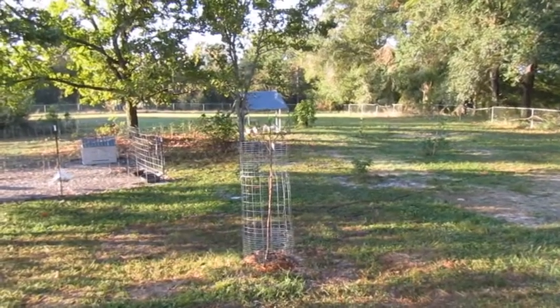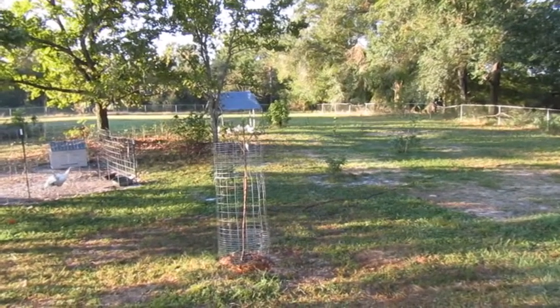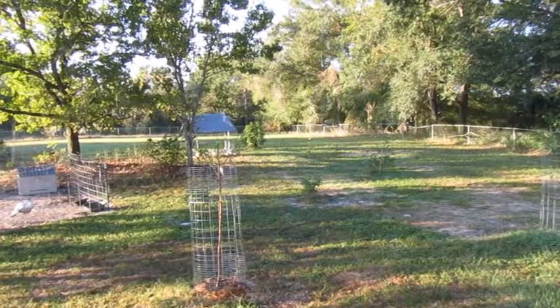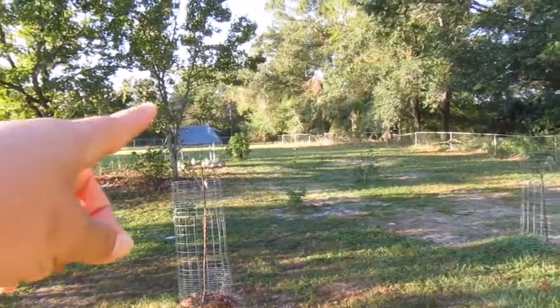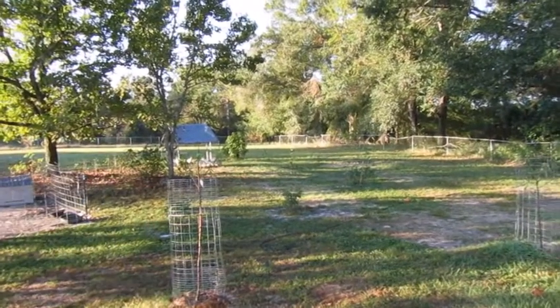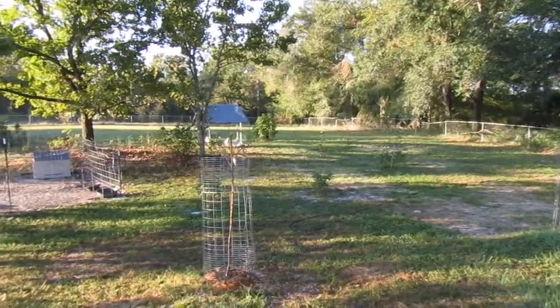Looks like our fig tree is starting to lose leaves for the fall. I'm not sure if that is normal around this time of year, but I've noticed some yellowing of the leaves, and the one all the way far down there barely has any leaves at all — it's just kind of progressively happening to all the trees.